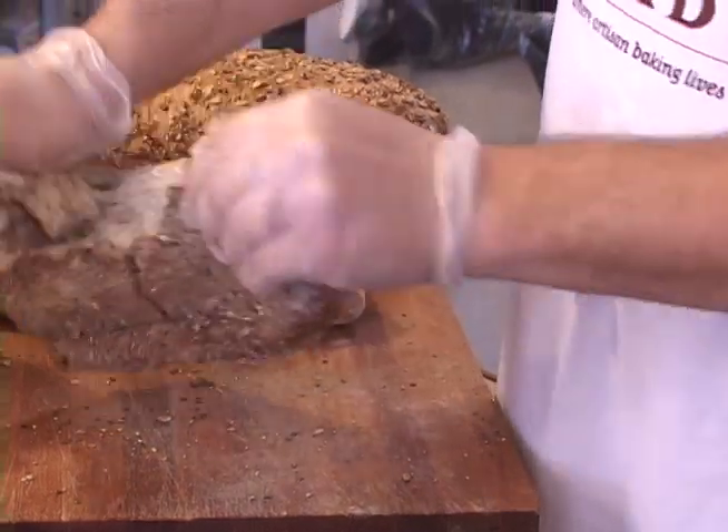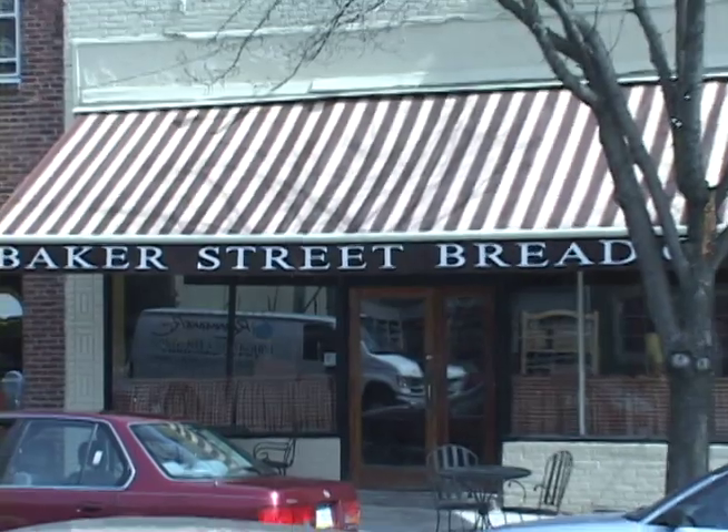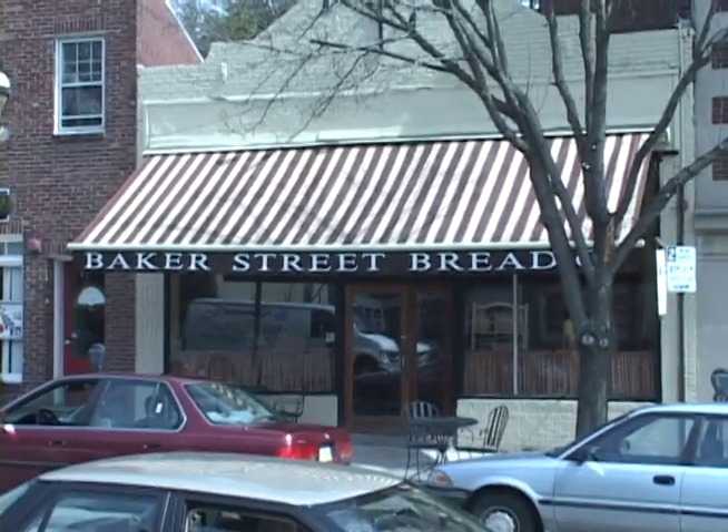Baker Street has been providing authentic old world style breads to the Philadelphia area for 13 years, and we hope to see a lot more as we keep going and providing quality, wholesome foods for our friends and neighbors.